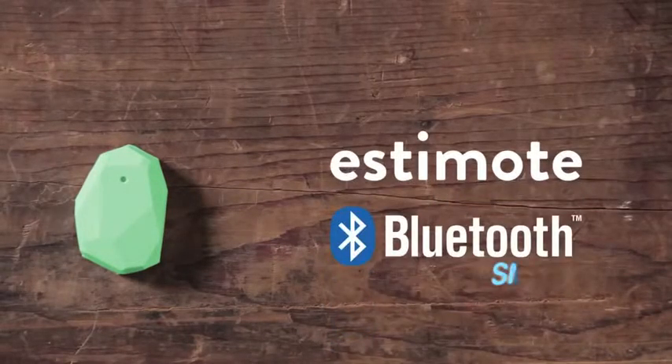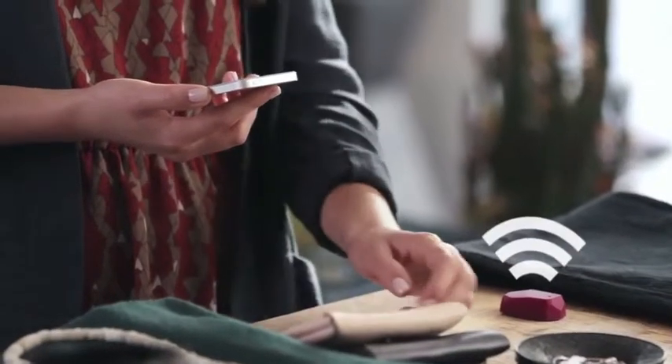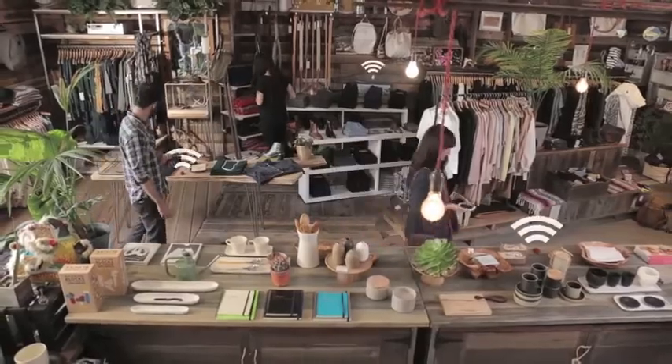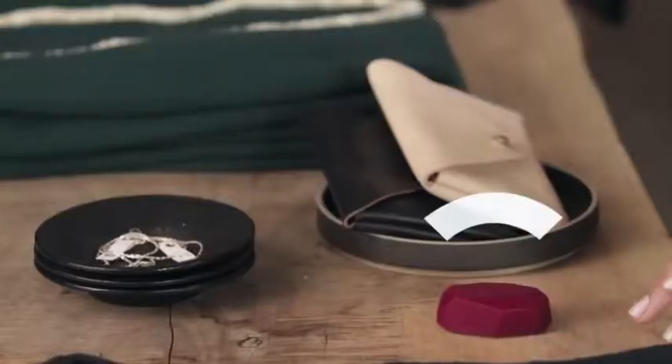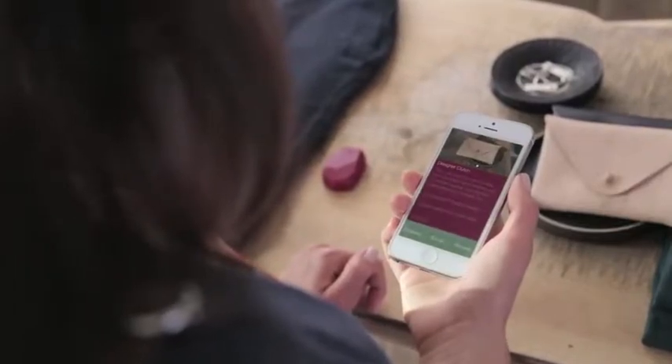They use new Bluetooth smart technology, supported by all major mobile platforms, including the recently announced iOS 7 with iBeacons. Put anywhere in the physical world, they broadcast context and location to all compatible phones and smart devices in range. Phones can now automatically pick up the signal and trigger contextual actions designed by business owners.